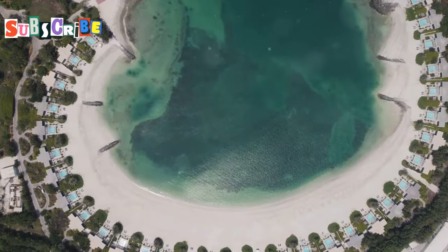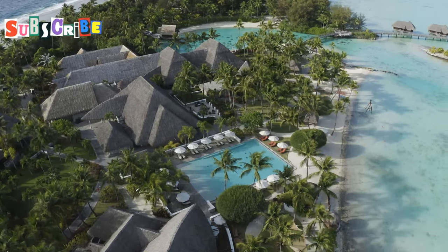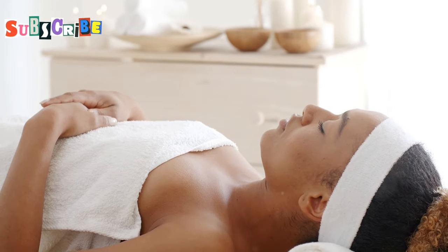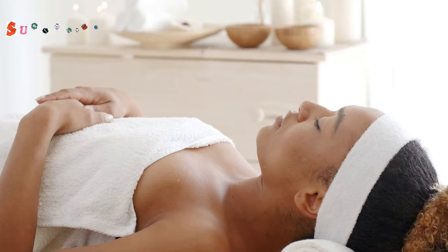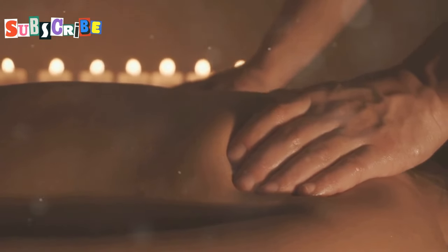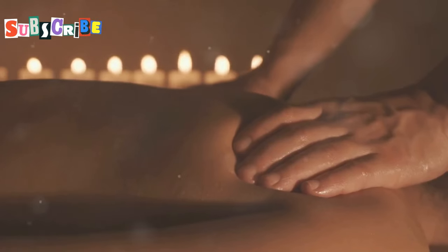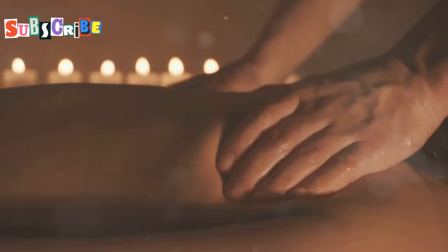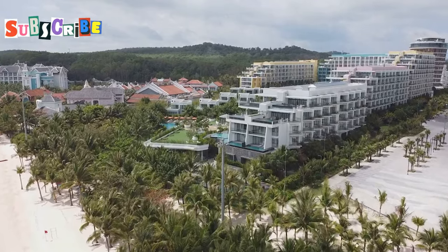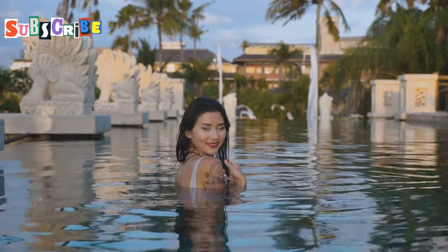So there you have it folks, our whirlwind tour of Phuket's top seven luxury spas. Whether you're seeking deep relaxation, rejuvenation or a complete wellness overhaul, these spas offer an unparalleled experience that will leave you feeling refreshed, renewed and ready to take on the world. So next time you find yourself in Phuket, treat yourself to some well-deserved pampering at one of these luxurious spas.